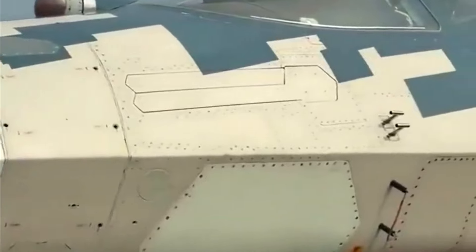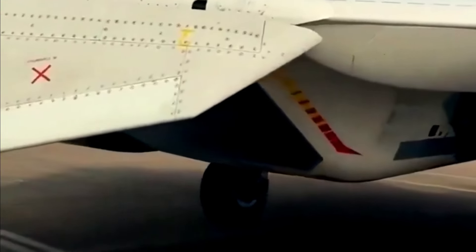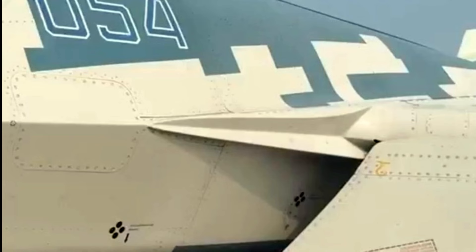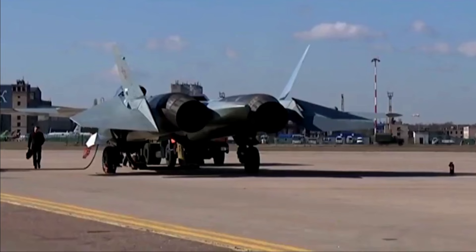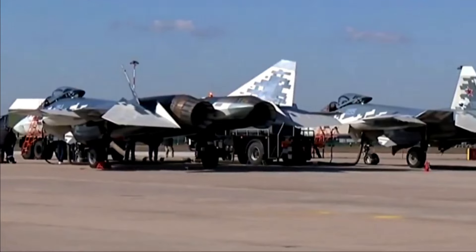The use of screws instead of rivets raises serious concerns about the plane's stealth capabilities. Rivets create a tighter, smoother bond between panels, while screws stick out slightly, reflecting radar waves. This distinction is important because even the smallest surface irregularities can increase the likelihood of radar detection. Each imperfection compromises the aircraft's stealth profile, making it more vulnerable to enemy radar systems.